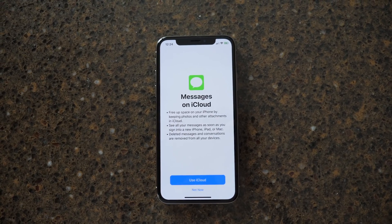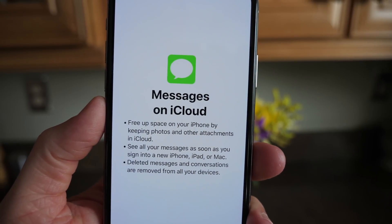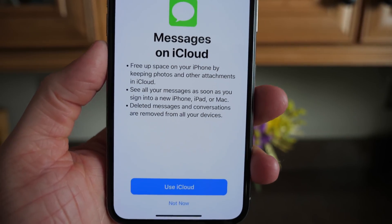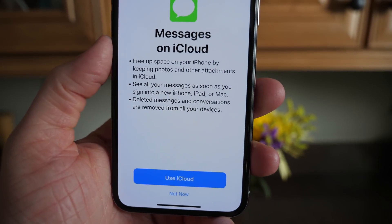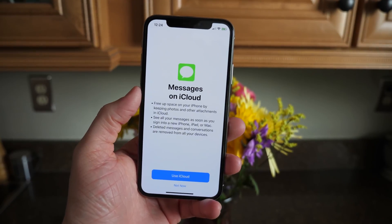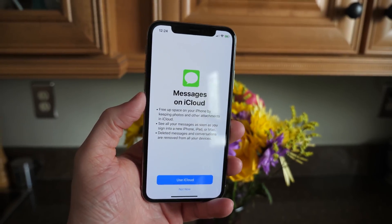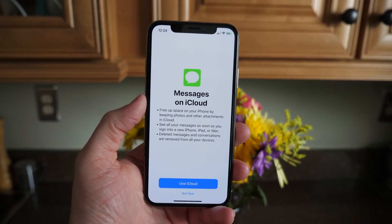Messages in iCloud was in one of the first iOS 11 betas back in June or July of 2017 when we first got iOS 11. Apple removed it ahead of release. It was in iOS 11.3, it was removed there, and it's in iOS 11.4 now, but I'm not entirely confident that Apple will be leaving it here just because in the release notes it says it's only in here for evaluation and testing purposes.